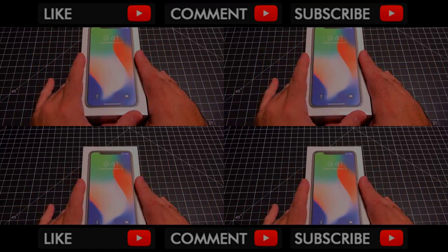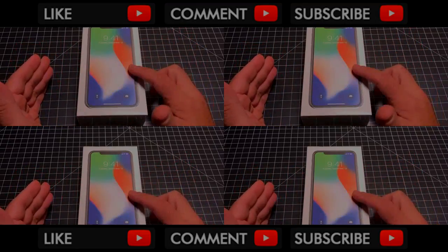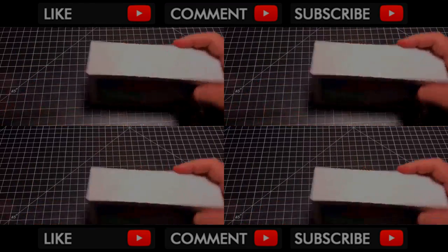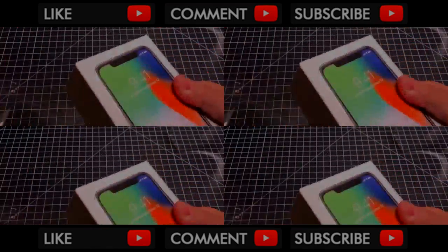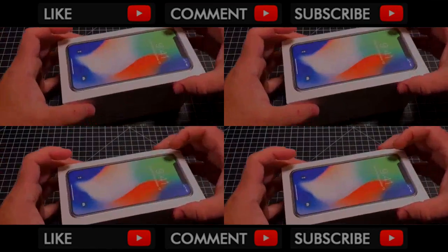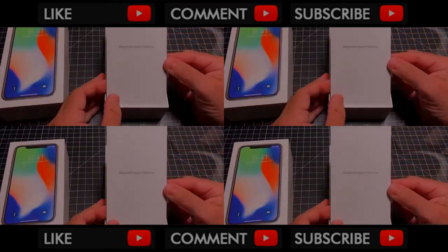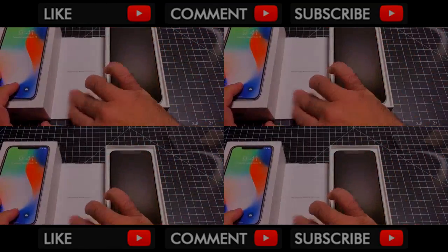Let's go ahead and do the unboxing. This is the 256GB version, and it's going to be just like every other Apple product — very simple. We'll go through the setup, which is going to be a little different because this phone does have Face ID. So to give you the full unboxing experience, we'll take off the plastic, pull it open. You have 'Designed by Apple in California, Made in China,' as you all know.